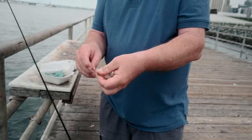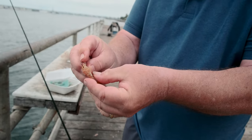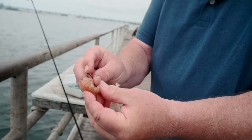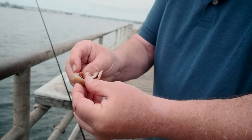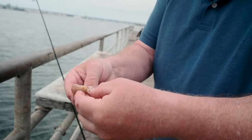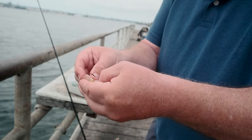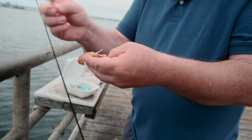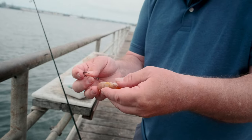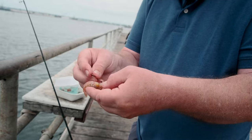I use collie hooks — a hook that's long and curved. I'll hook the ghost shrimp right down through the back and curve it as I go, bringing the hook all the way up through by the head. When it's through, it's not going to fly off when you cast. Some people are always worried about bait flying off the hook, but if you use a collie hook, it won't.